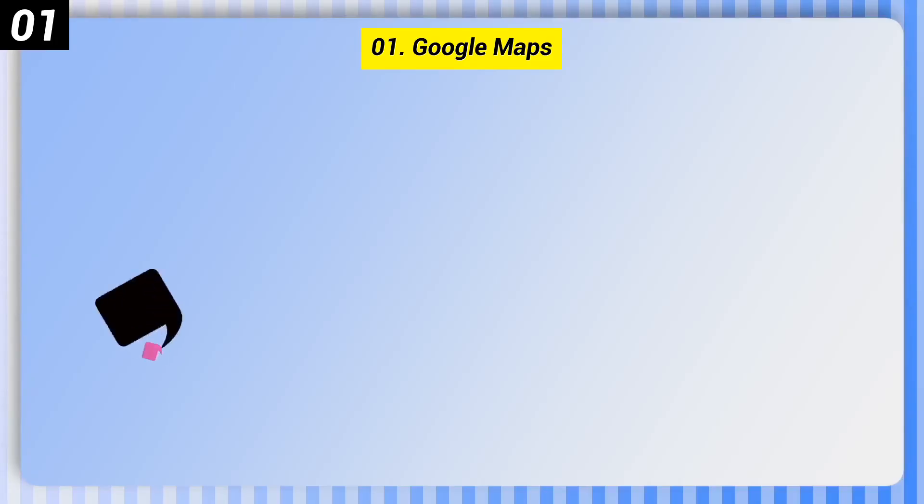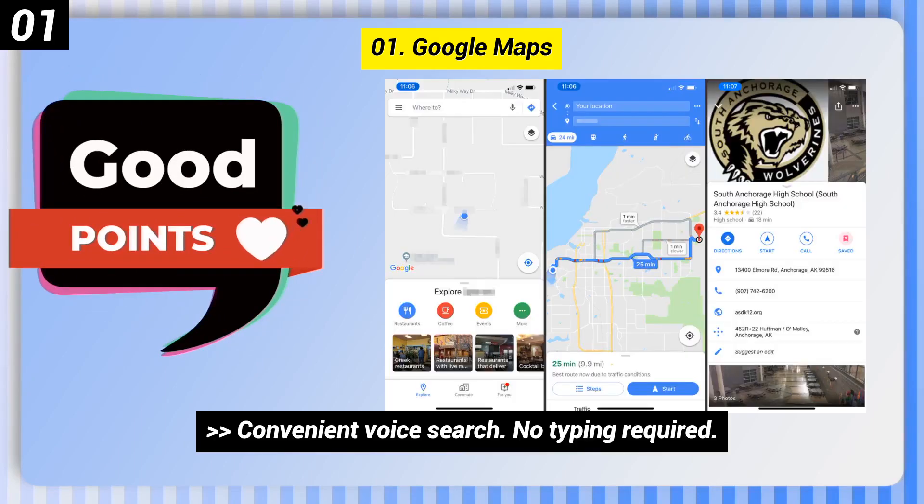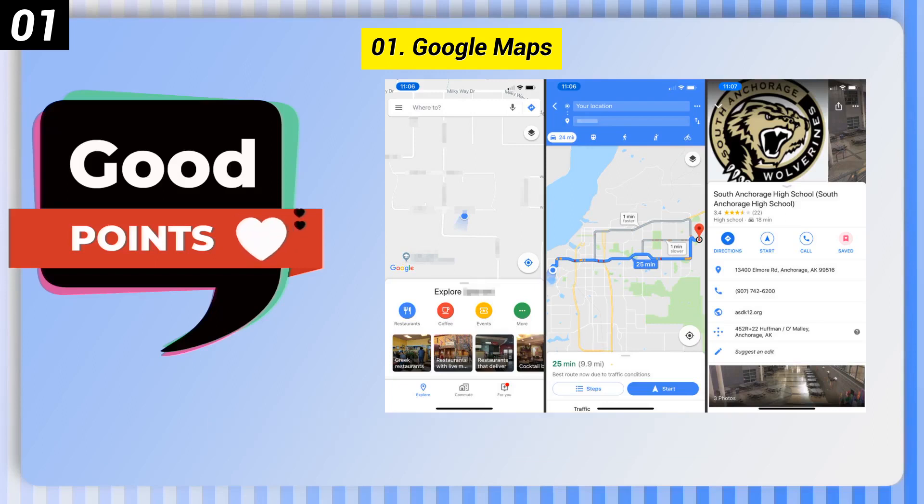Number 1: Google Maps. Some good points: convenient voice search, no typing required, highly accurate directions to destinations, and street views for 99% of US public roads.